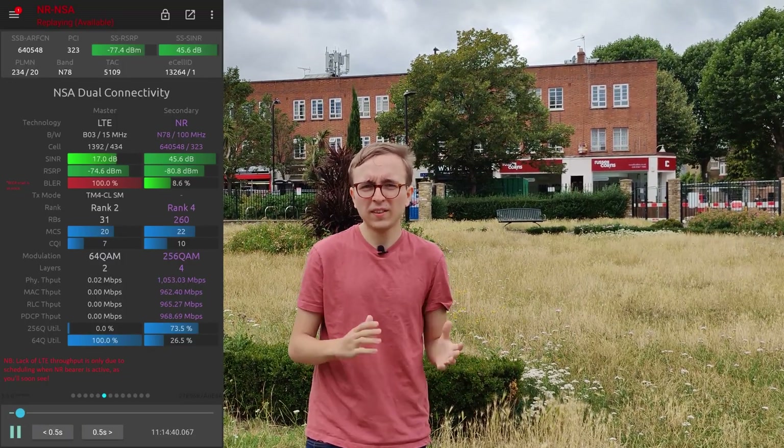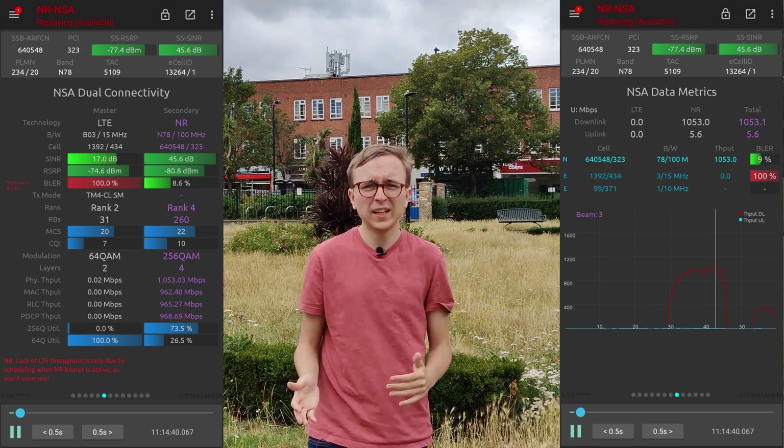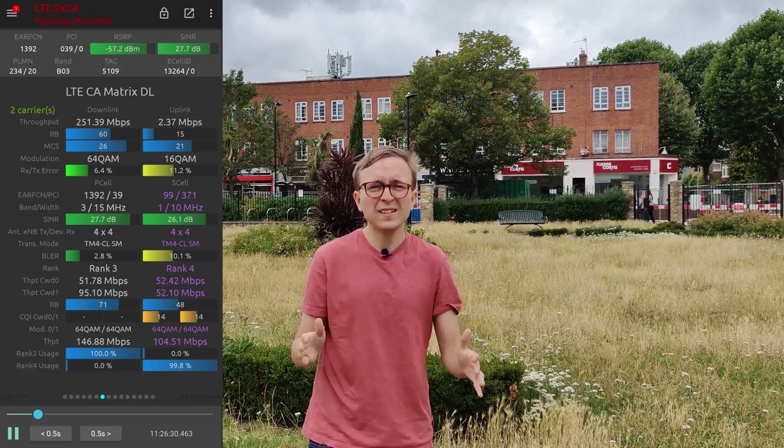On 5G it's happily doing 1000Mbps, or about a gigabit, and on 4G it has L18 and L21 with 4 layers as well for multi-100Mbps 4G speeds. It is absolutely amazing, and these sites give 3 a massive advantage in urban parts of London.